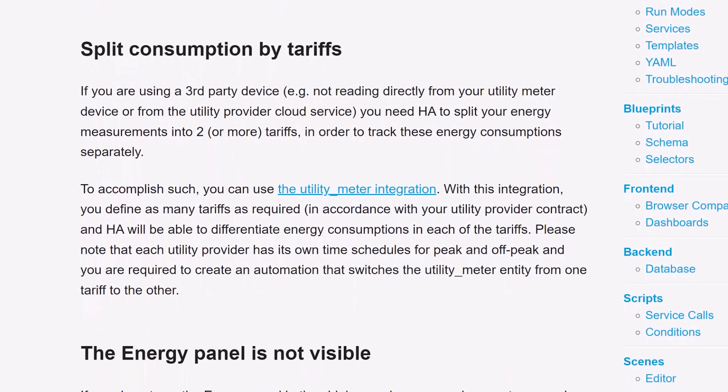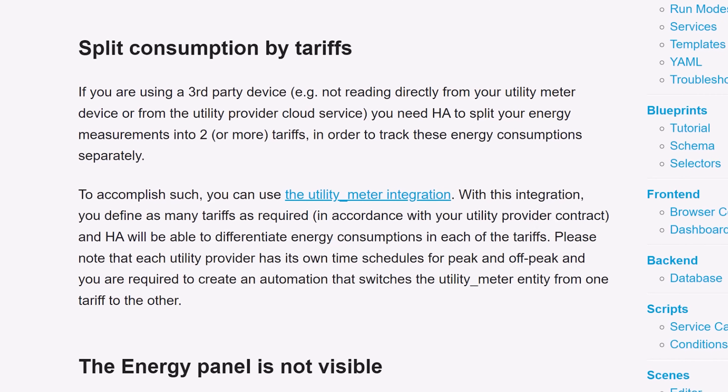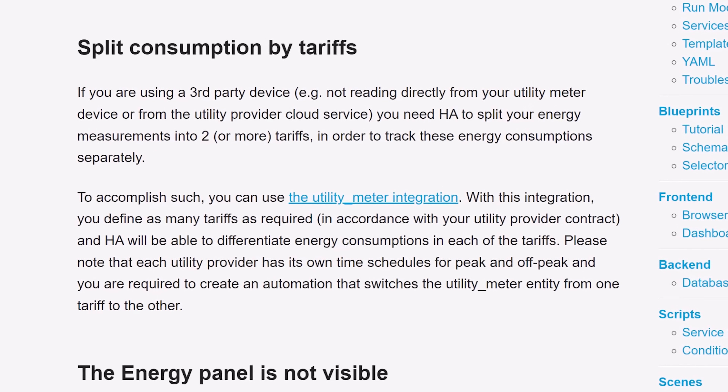Secondly, if your energy company uses multiple tariffs like peak and off-peak pricing, you'll need to set those up separately. There's instructions on how to do this in the Home Assistant documentation, and I've linked to this in the description below.